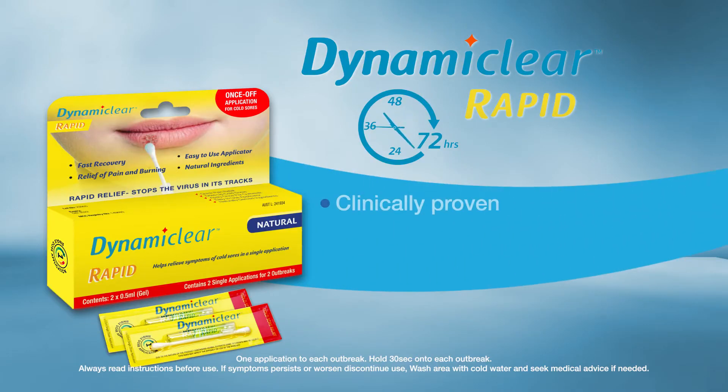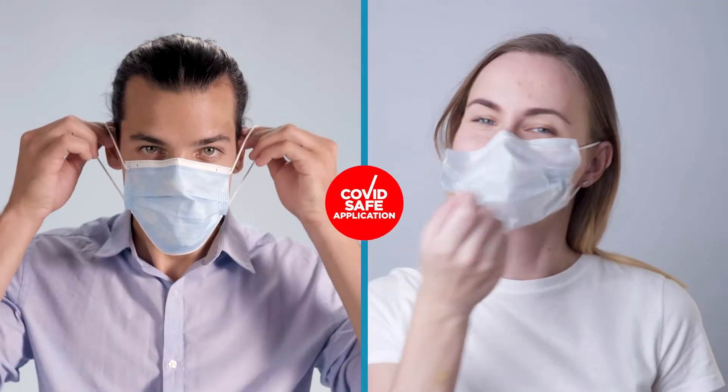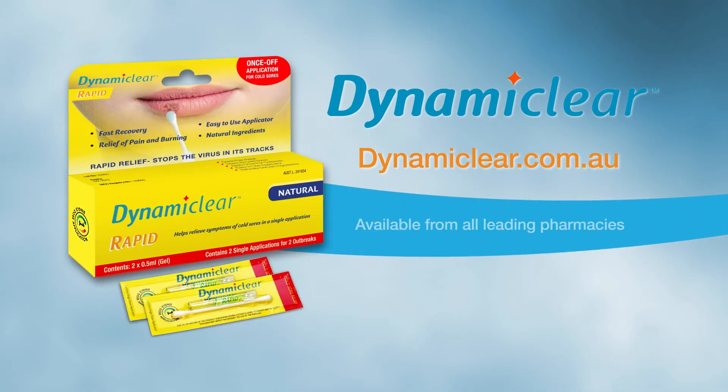DynamiClear is clinically proven to provide rapid relief from symptoms of cold sores with just one application. Blast cold sores so when the mask comes off, you're all clear. Restore healthier, beautiful lips with DynamiClear. Available online at dynamiClear.com.au or from all good pharmacies.